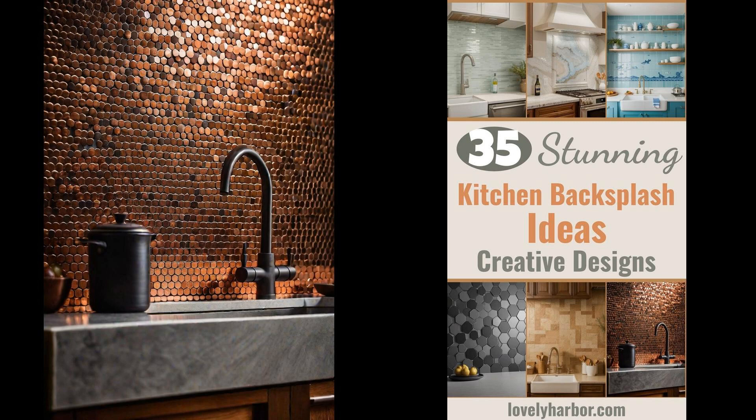Deciding on a kitchen backsplash is more than just picking out tiles. It's about crafting a story that reflects your personal style and culinary dreams. It's where functionality meets beauty, creating a backdrop that not only protects your walls, but also stands as a work of art. Dive into the world of kitchen backsplashes, where possibilities are as endless as your imagination.